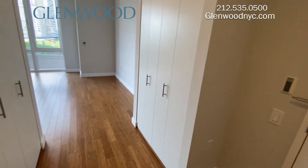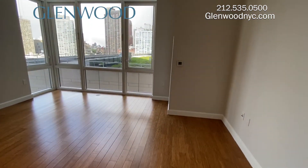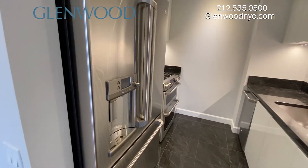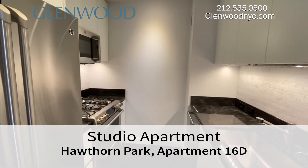Upon entering, you're met with three spacious closets. The living space features floor-to-ceiling windows and extra-high ceilings. The kitchen features modern stainless steel appliances and double ovens.